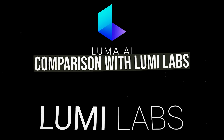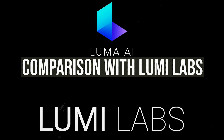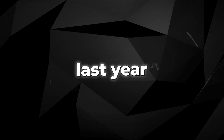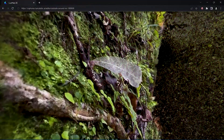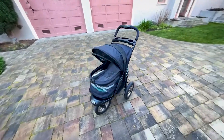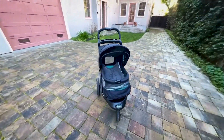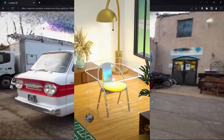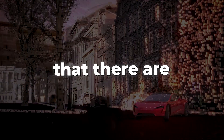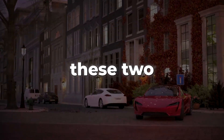You may have encountered another technology called LumiLabs AI, which was introduced last year. It operates on a similar principle where you provide a set of images to generate a complete 3D scene that can be manipulated and recorded. While LumiLabs AI made waves in the AI community and brought notable advancements, it's crucial to recognize the differences between these two technologies.